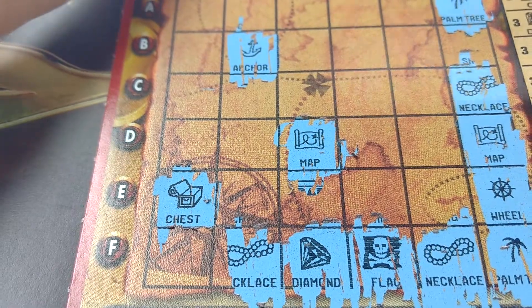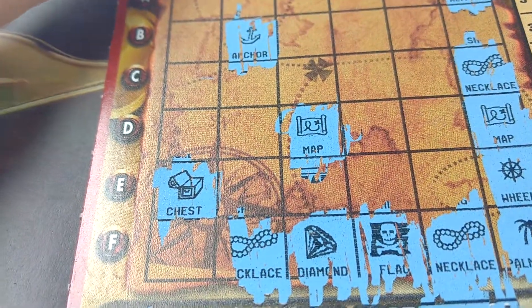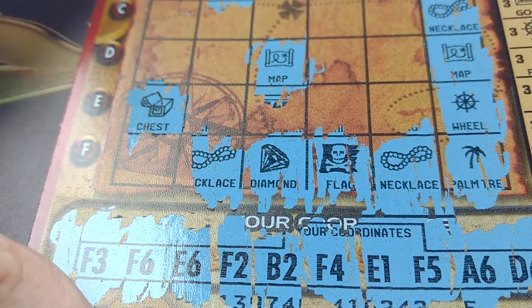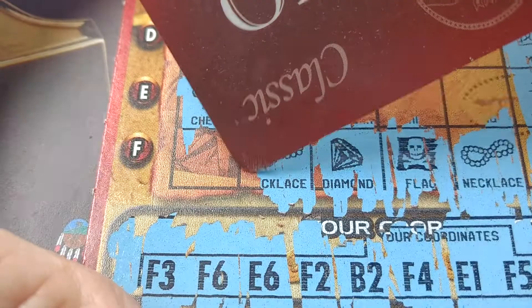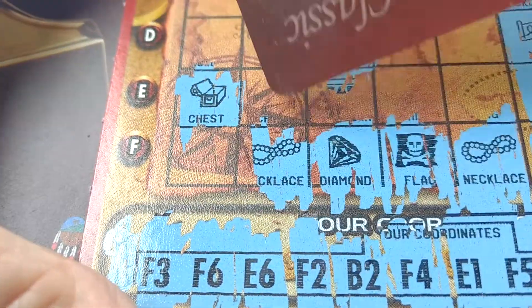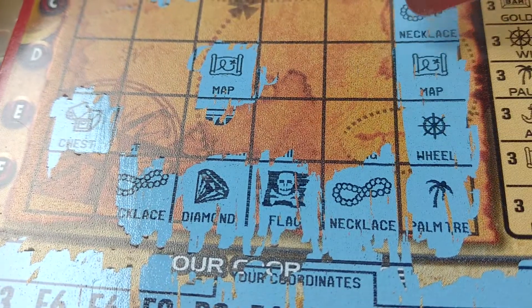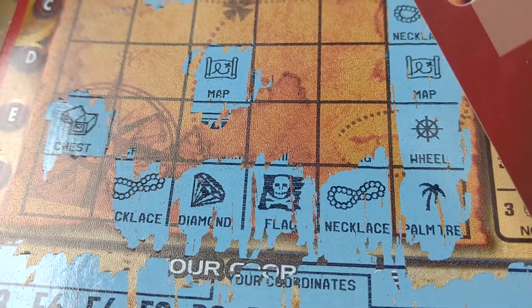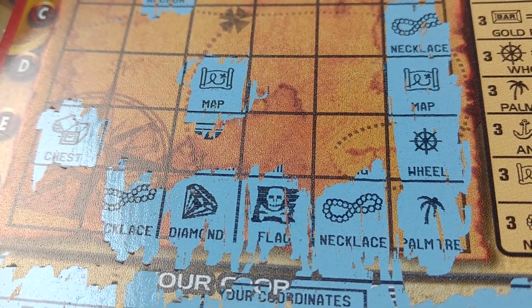It's a winner! Winner, winner — that's what that looks like. Necklace, F2, F2 — 1, 2, 3, 4, 5, F5. C6, necklace, 3 bucks. So we got our money back on that one.